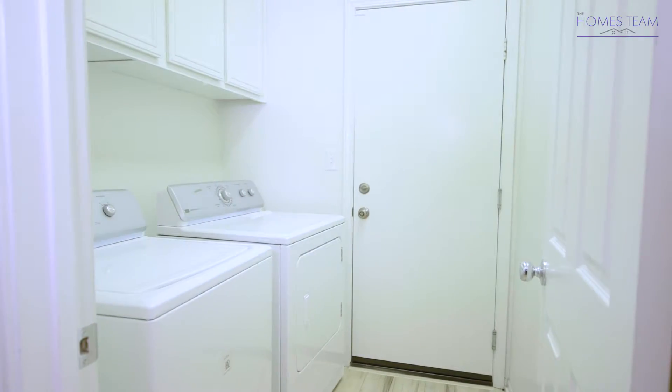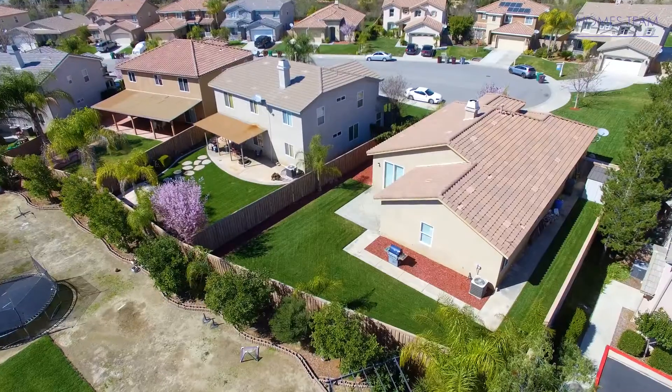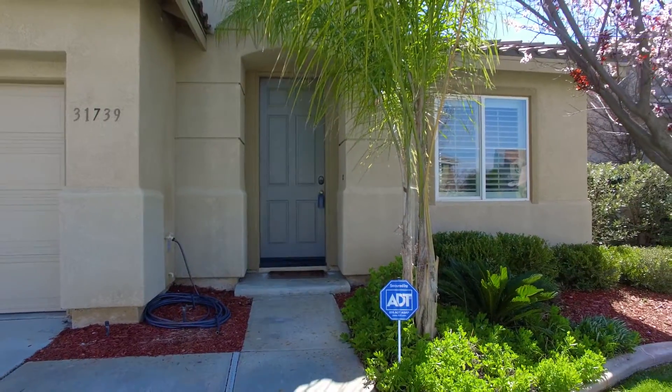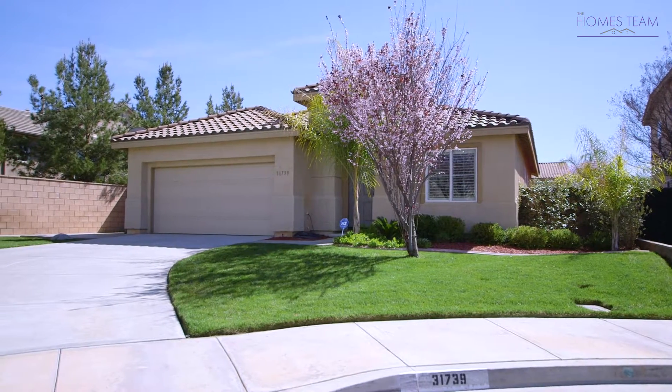The laundry room is conveniently located just down the end of the hall. This neighborhood sits in Temecula Valley Unified School District with access to French Valley Elementary, Bella Vista Middle School, and Temecula Valley High.